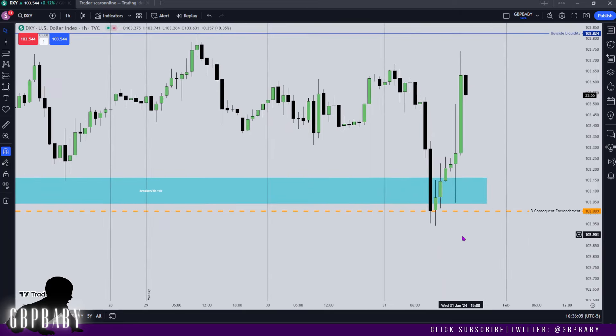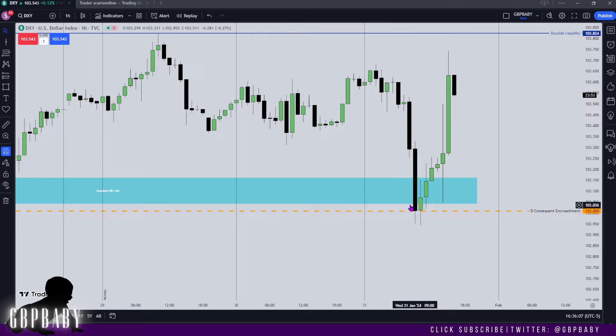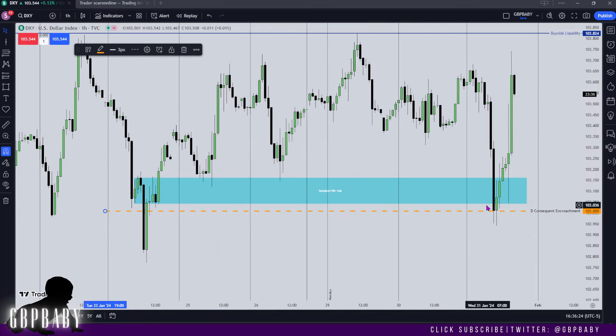I want to show you this level. If you look at the close of this candle, it's 103.011, and this level is 103.009 — that's literally two pipettes off the low of this close. Again, this is precision on another level. All ICT concepts that I've been outlining this week delivered.